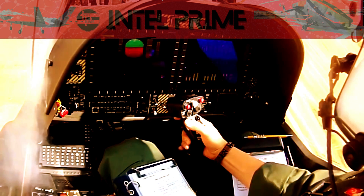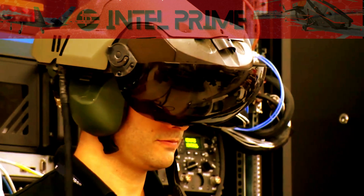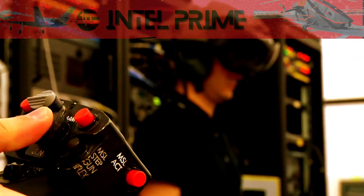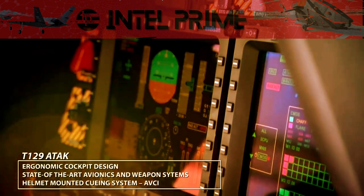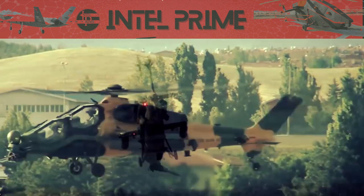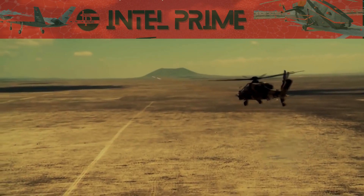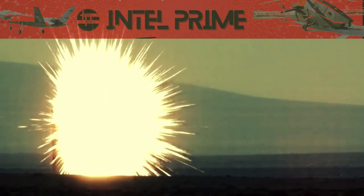In 2023, Turkey delivered the first batch of two T-129 Attack helicopters to Nigeria — the first export of the T-129 Attack helicopter to a foreign country. Nigeria plans to increase its order to six units, which is a testament to the high regard in which the T-129 ATAK is held by the Nigerian military.